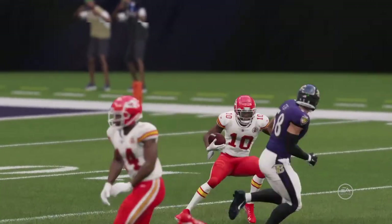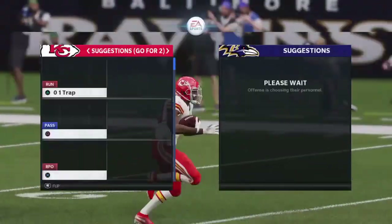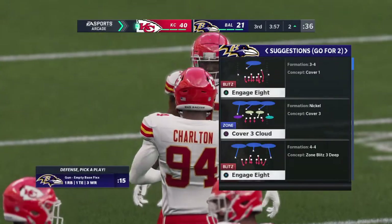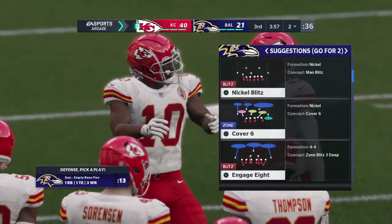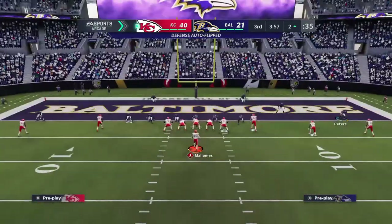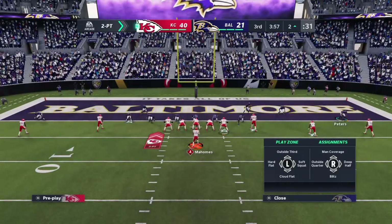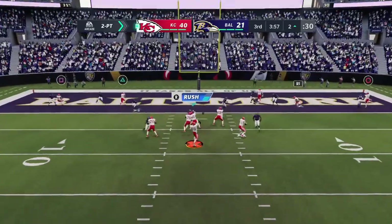You know what the real key is to stopping a good passing attack? Being able to tackle as soon as a guy catches a football. Didn't work out there. No, because when you give up the big run after the catch — the yards after catch — that puts your defense in a big-time stressful position. A lot of yards after catch and a touchdown there on the big play.